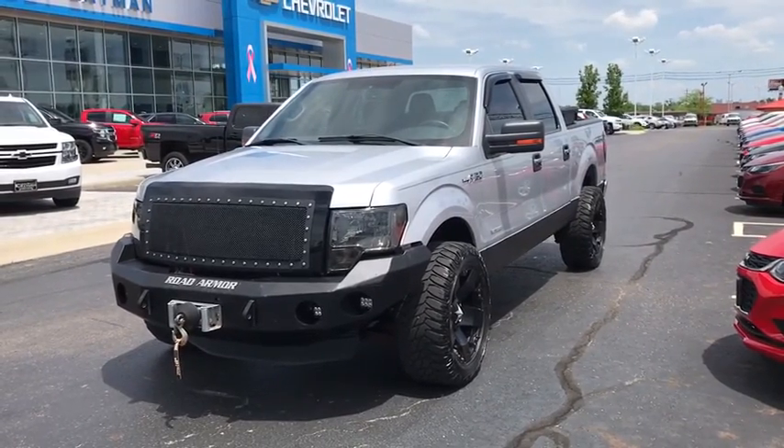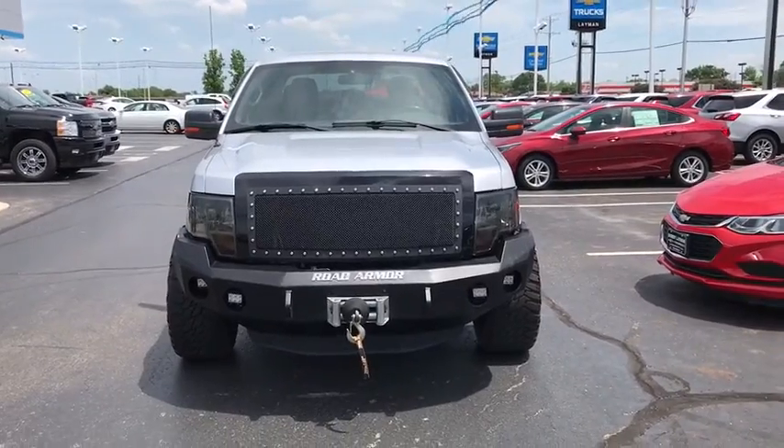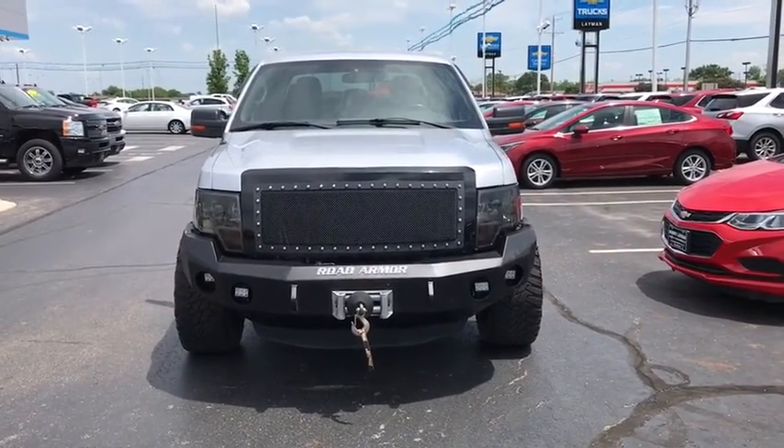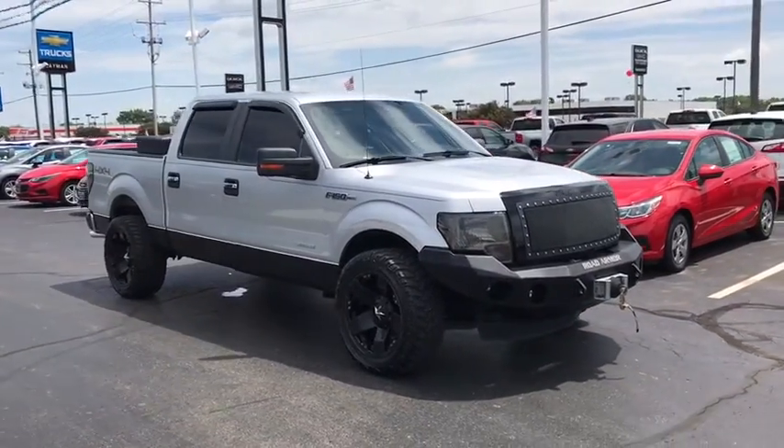2011 Ford F-150. A Ford F-150 knows how to handle any situation. It's built to follow orders. No whining. This vehicle has less than 120,000 miles.